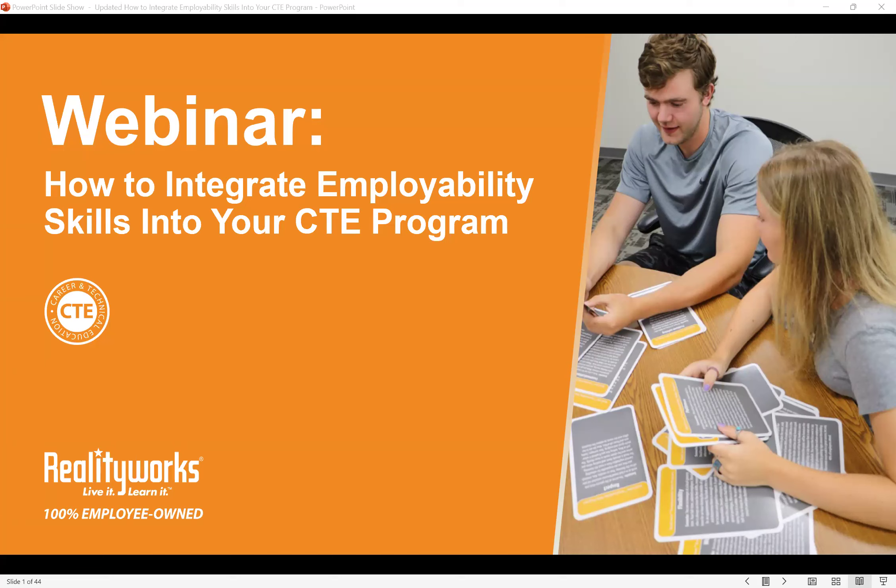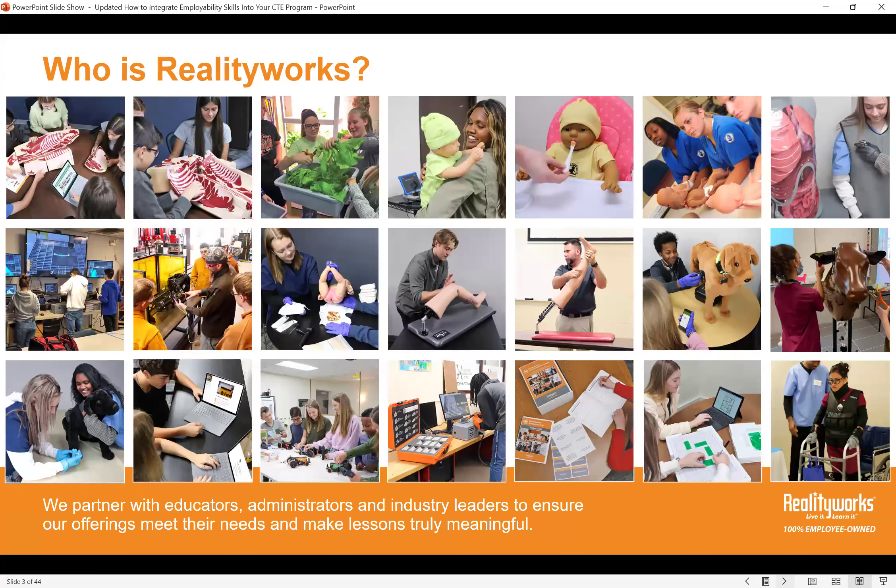A few quick housekeeping items: we are recording today's presentation. Everyone who attends will receive a certificate of completion. We'll follow up with an email containing a link to the recording, Denise's PowerPoint slides, and any other resources we share, so you'll have a chance to review that content on your own time. We'll have dedicated time for questions at the end, so feel free to share questions in the chat or Q&A section throughout.